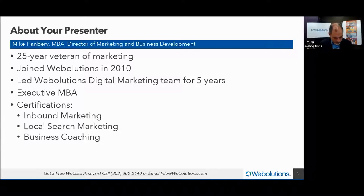Without further ado — a little housekeeping: please send questions via the chat, and Jack will help process them. We have certain points in the presentation where we'll pause and address your questions. If we get great questions we don't have time for, we'll include them in the follow-up. You can also call us — we have a free website analysis, and it really is a no-obligation deal. Our number here at Webolutions is 303-300-2640.